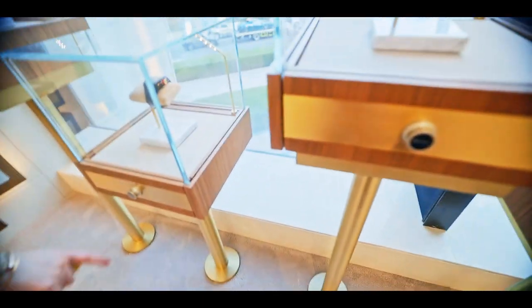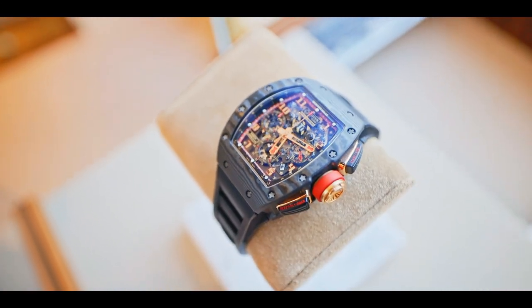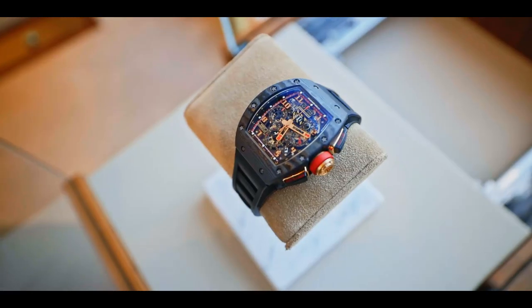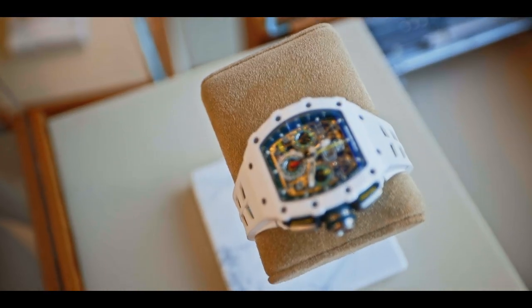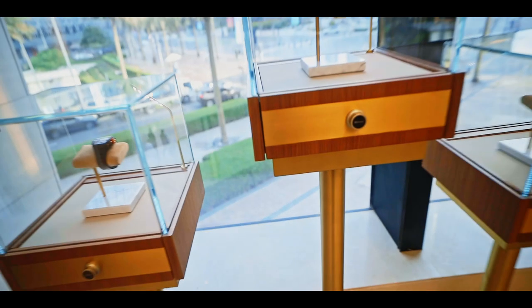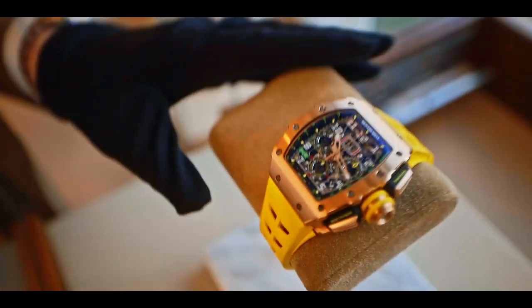You cannot even buy it in retail. This one is Lotus — and how much is it? About 400,000 dollars. Amazing! This is a full ceramic — the RM 1103 Lemon's Classic, limited to 150 pieces. And I have the full rose gold RM 11 as well.